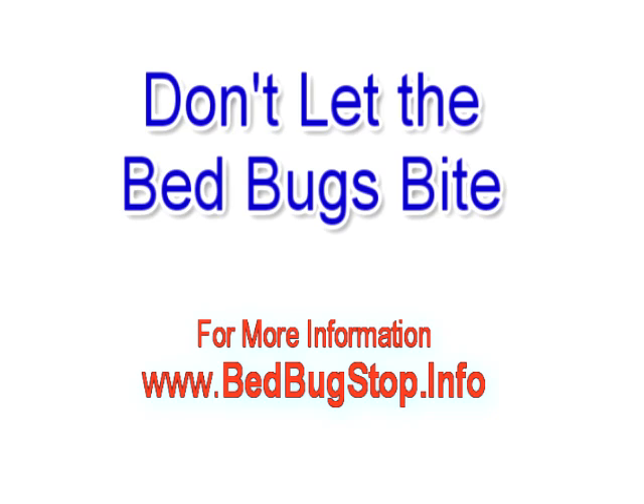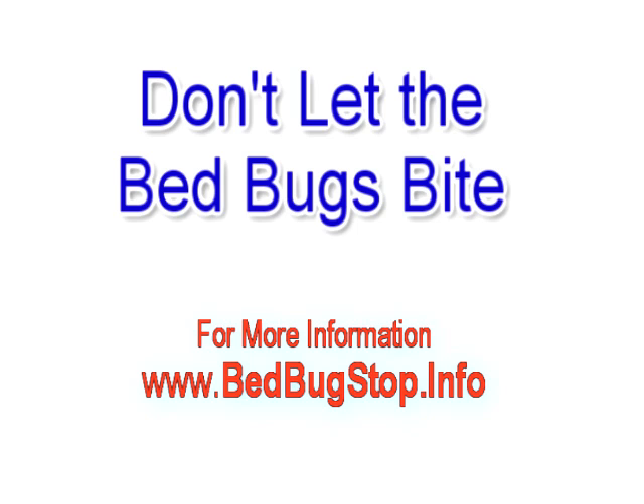For more information or to order products to eliminate your bed bug problem, go to bedbugstop.info now.